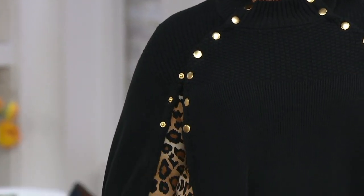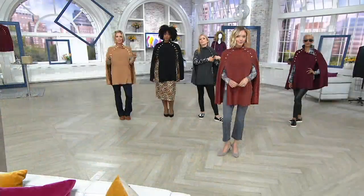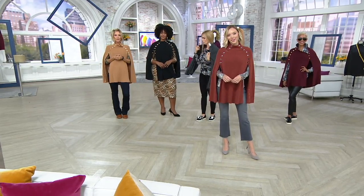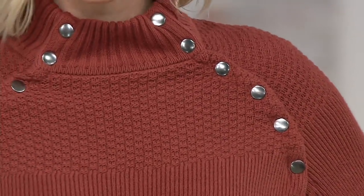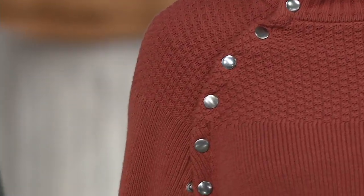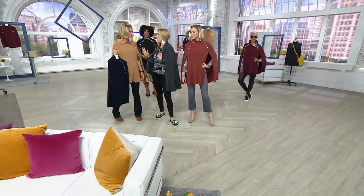I put it over a jean jacket over the weekend — it's that versatile. Sometimes you think cape and you think it's hard to wear, but this really works. Your arms are free, not to worry. You wear a shirt or tank top underneath it and it just works. More than 1,400 now picked up in the show, over 26,000 now for the day. It is an easily $75 item and you're getting it home for $49.98 with 6 easy payments. I want to show you why this is not fussy.